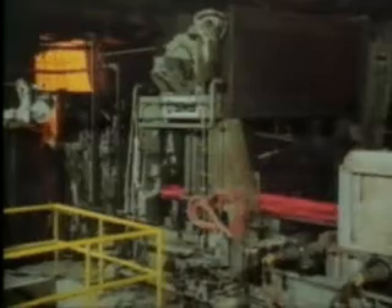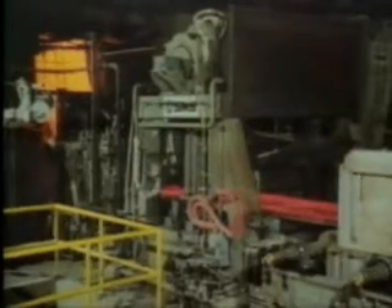When a very standardized product is needed in very large volumes, a continuous process is the best type of manufacturing to use. At this Nucor steel plant in Crawfordsville, Indiana, which produces 1 million tons of steel annually, the product is produced continuously.